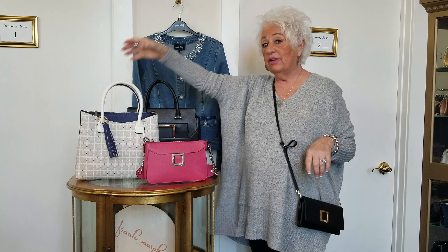We do have a new Joseph Rubcoff jean jacket and the sweater I'm wearing. No one does it better than Joseph Rubcoff.